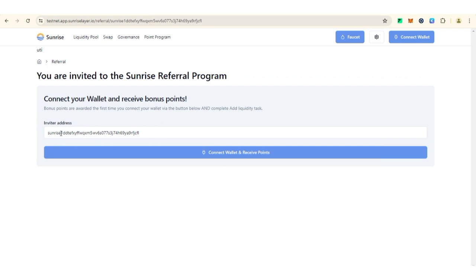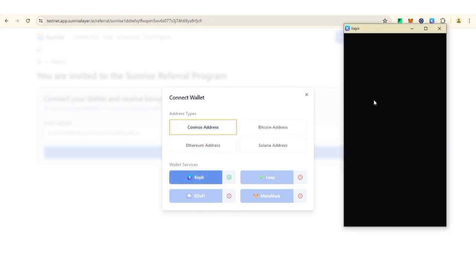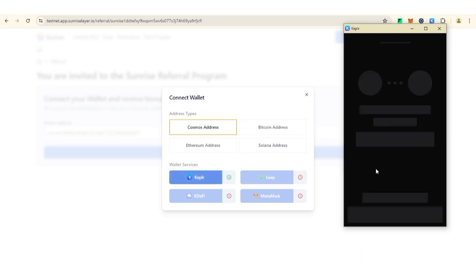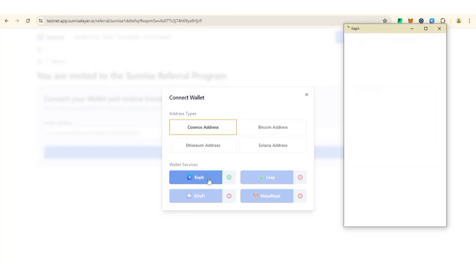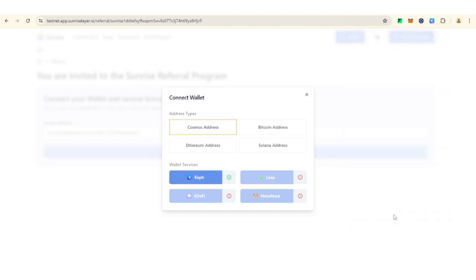You can see my invite code on the screen. Click on 'Connect Wallet and Receive Points,' then click on 'Cosmos Address.' For those using a mobile device, make sure to set it to desktop site. Click on Keplr and your Keplr wallet will open — click on it again. Now click 'Approve.' If you are using Brave browser it will automatically take you to the Keplr wallet to approve the transaction. Now click on 'ETH Address.'